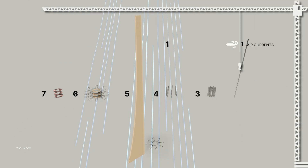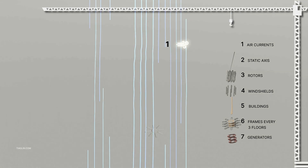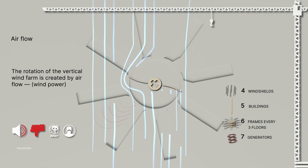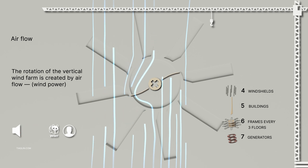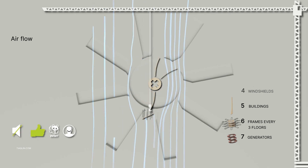The key building elements are: 1. Air currents, 2. Static axis, 3. Rotors, 4. Aerodynamic shields, 5. Buildings, 6. Frame every three floors, and 7. Generators. Now we will assemble the building sequentially.